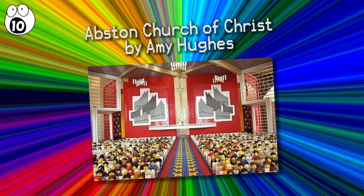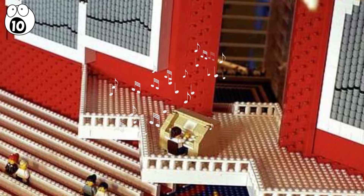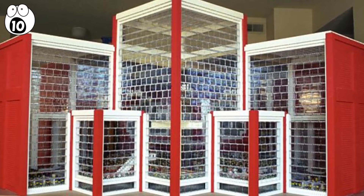Number 10: Abston Church of Christ by Amy Hughes. If you're impressed by detail, you'll be impressed by this one. It features intricacies like an organ player and nearly 4,000 windows. At seven feet tall, even Amy's cat took a shine to this architectural Lego marvel. The church took a year and a half to plan and build, and looking at how amazing it is, it's well worth the time spent.